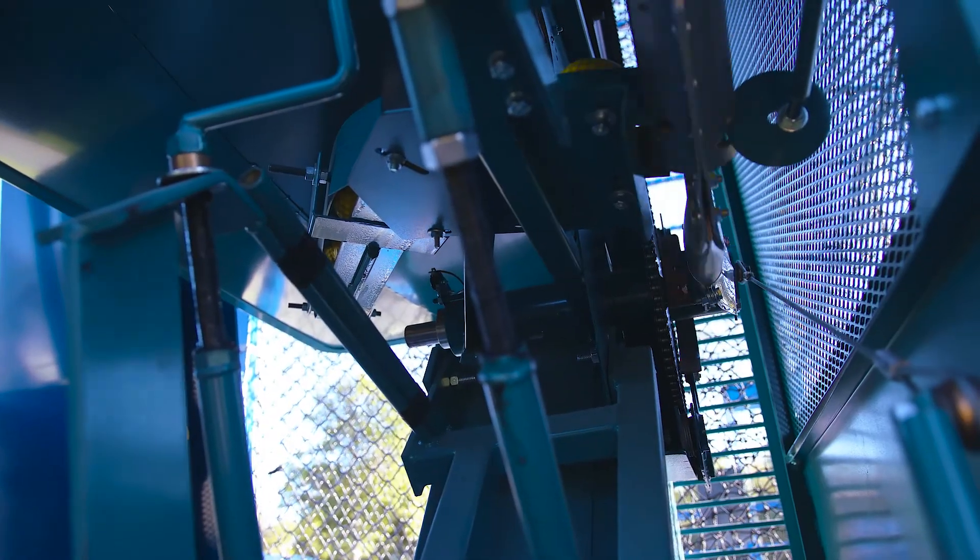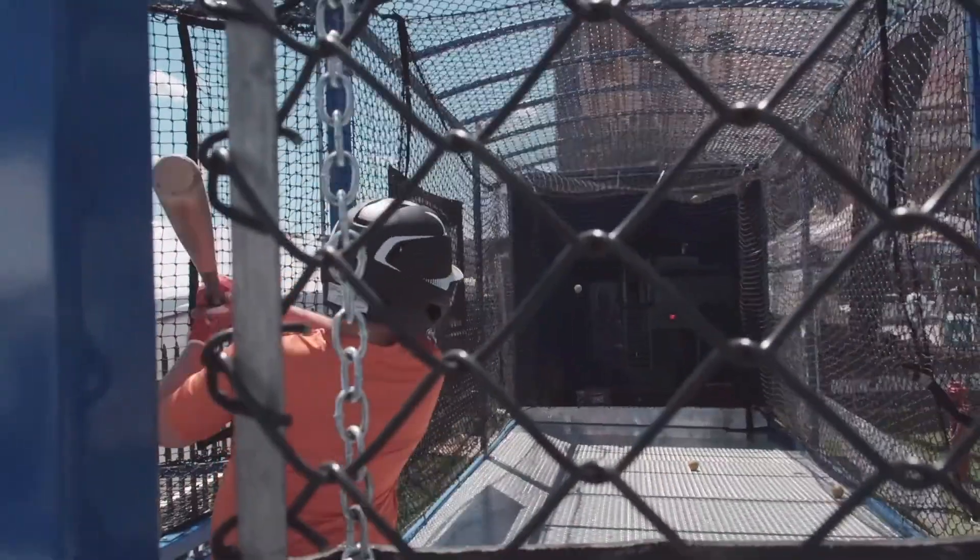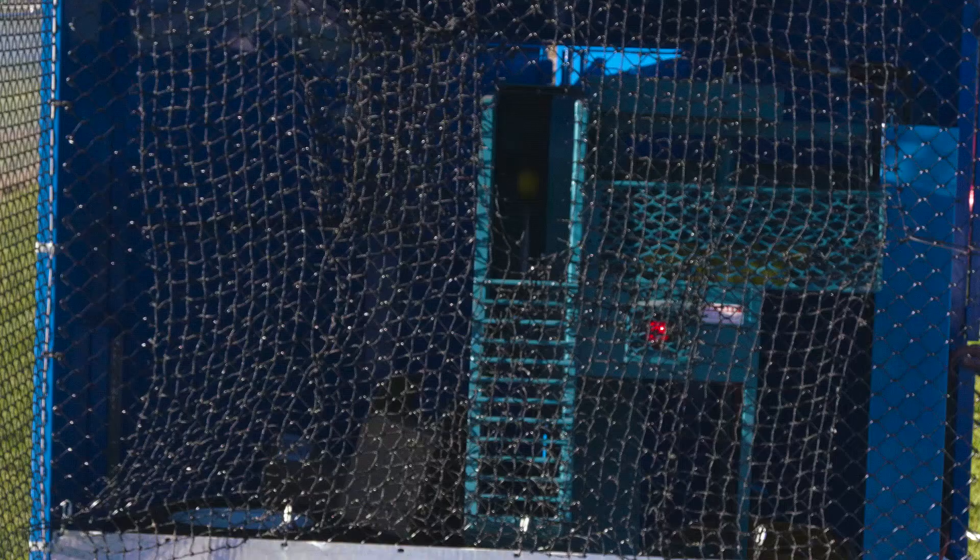We just had Evan go through the batting cage. What'd you think, Evan? I thought it was good. It throws really nice so you can hit it. I would recommend it for everybody. It actually gives a real feeling of playing baseball. It had a good feel of the ball coming at you.